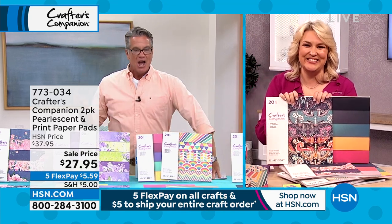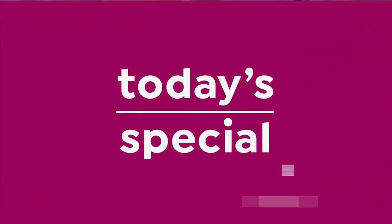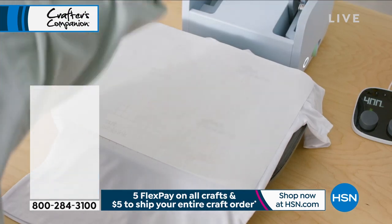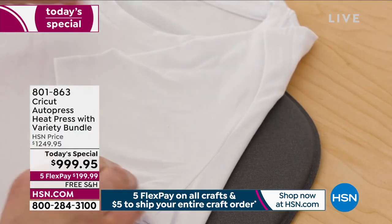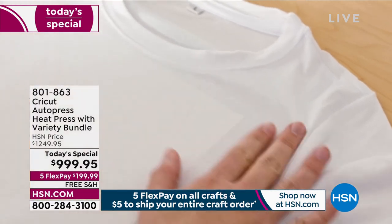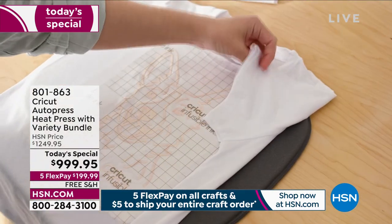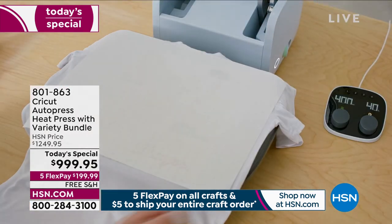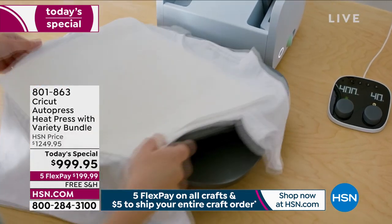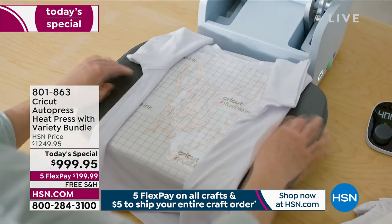Item number 773034 if you want to pick that up. Hey — have you seen our today's special? If not, you've got to jump on board. I heard a rumor we might be getting some more in, but I know we're getting down in quantity. We're very pleasantly surprised at how many of you are picking it up today — the offer is just too good to pass up. The everyday price is $12.49 — today it's $999.95 — and remember, we are the only ones that have the Cricut Auto Press right now.